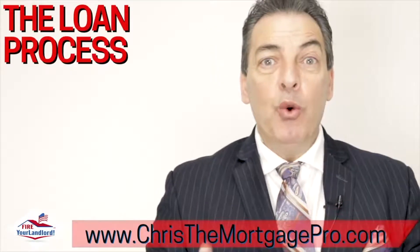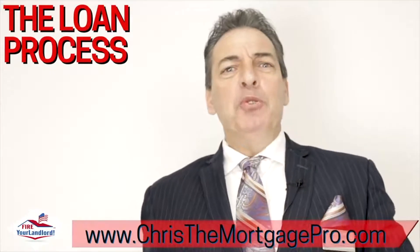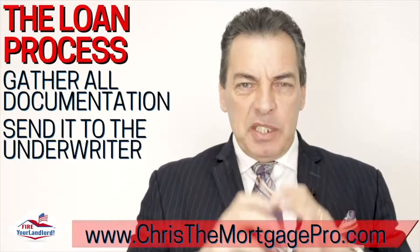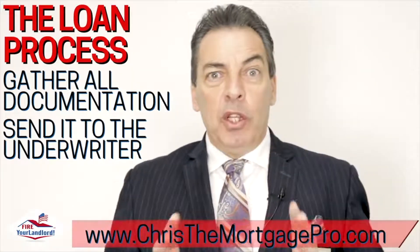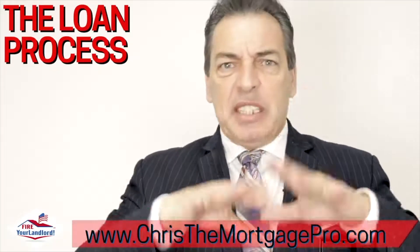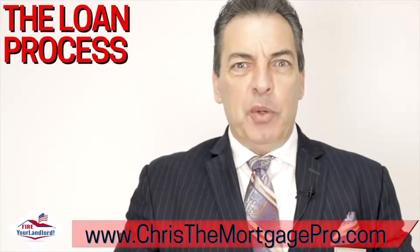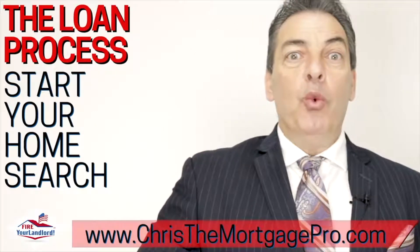Step number seven: let me teach you what the loan process is and how it works. Rather than a standard pre-approval, what I like to do is gather all documentation and actually send it to the underwriter — the person who approves or denies the file. I send everything as if we already have a property: credit, bank statements, everything. I let the underwriter say 'yes, you're approved' or identify any additional documentation needed. When you make an offer, you do it from a position of strength.